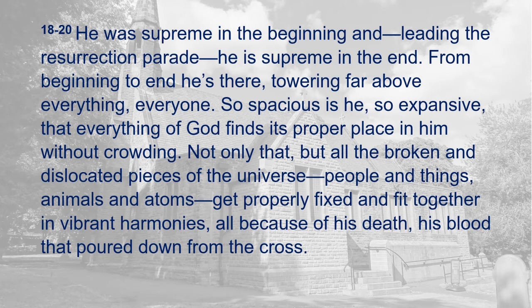So spacious is he, so expansive, that everything of God finds its proper place in him without crowding. Not only that, but all the broken and dislocated pieces of the universe — people and things, animals and atoms — get properly fixed and fit together in vibrant harmonies, all because of his death, his blood that poured down from the cross.